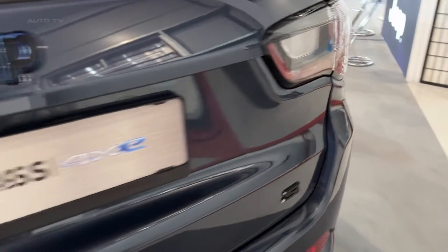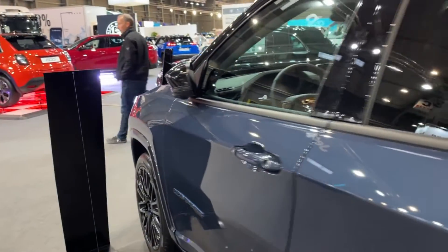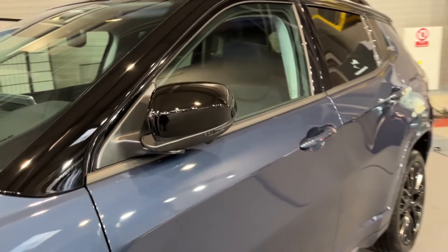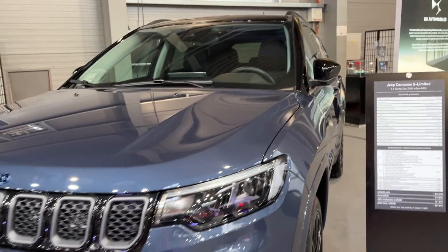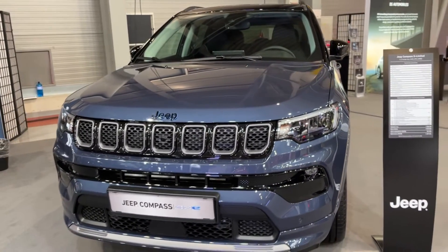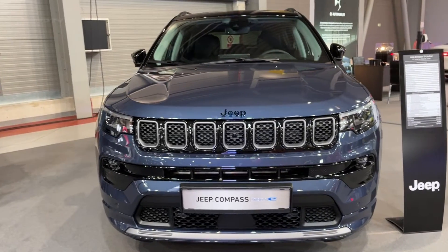If you're shopping for a plug-in hybrid compact crossover under $50,000 that seamlessly blends premium design, technology, driving refinement, and off-road ability, the new Compass S4xe makes a compelling case. It brings a dose of Grand Cherokee sophistication to the smaller, more affordable end of the Jeep lineup while still delivering on the brand's go-anywhere ethos. The nearly $5,000 premium over the Renegade buys you more EV range, space, and luxury with very few compromises.